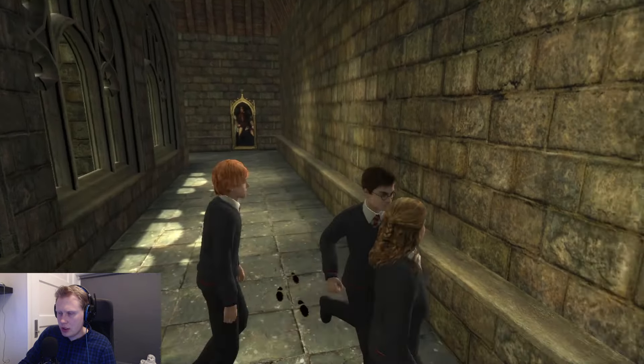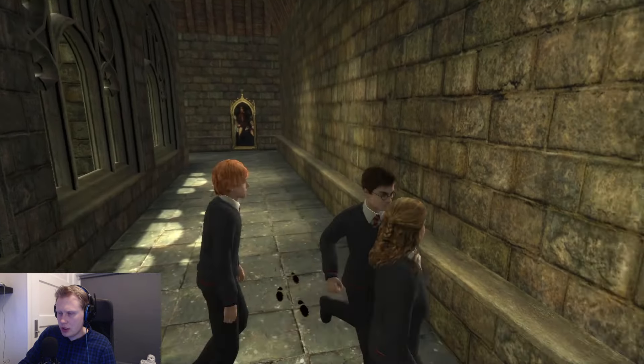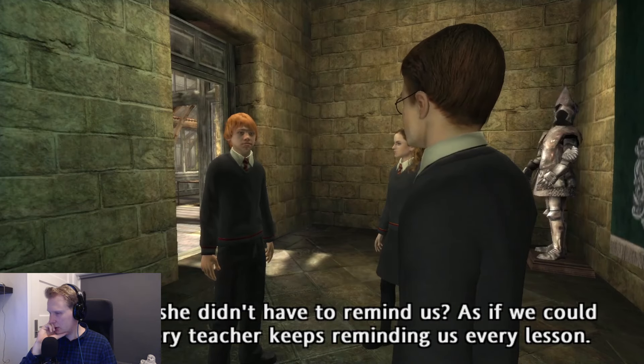Why do we need to move this way? To the left here? I suppose it's towards the greenhouse. Around here — and also Sprouts. 'I trust you're up to date with your homework. I'm expecting your essay on self-fertilizing shrubs for tomorrow's lesson, and I hope I don't have to remind you that this is your OWL.' Every teacher keeps reminding us every lesson. Where are we gonna find a book on self-fertilizing shrubs? Library will help us, right? Also we need the mandrake.